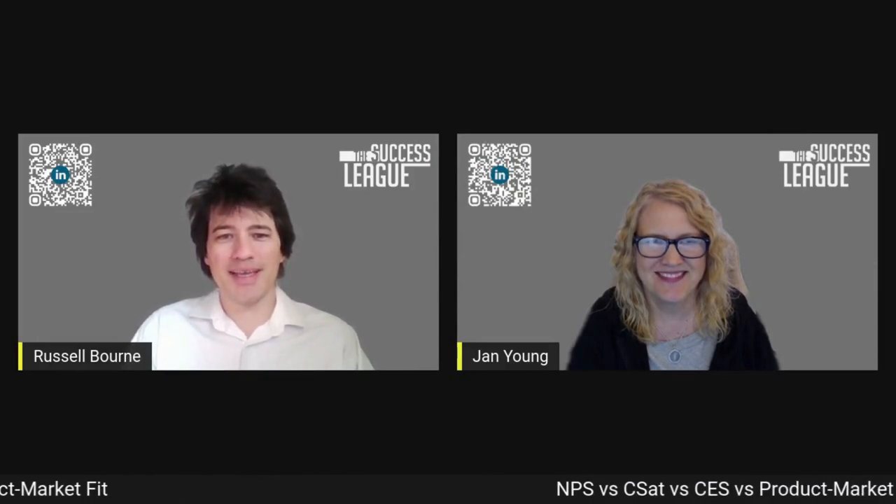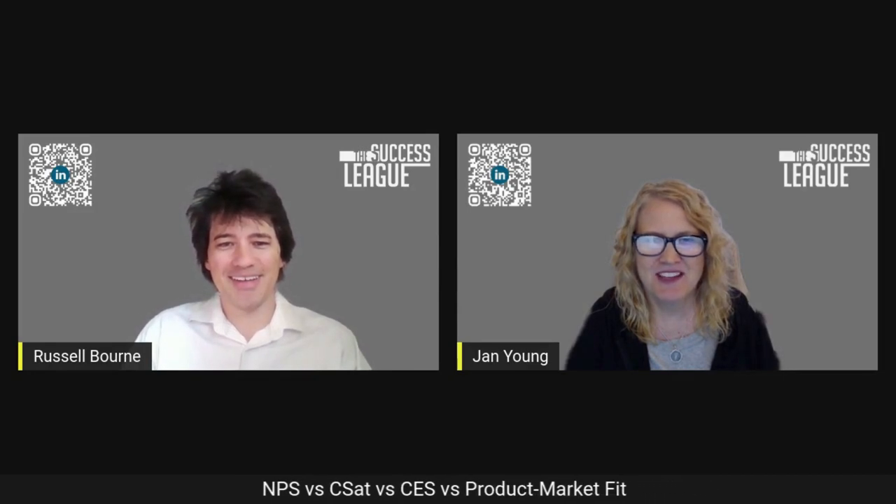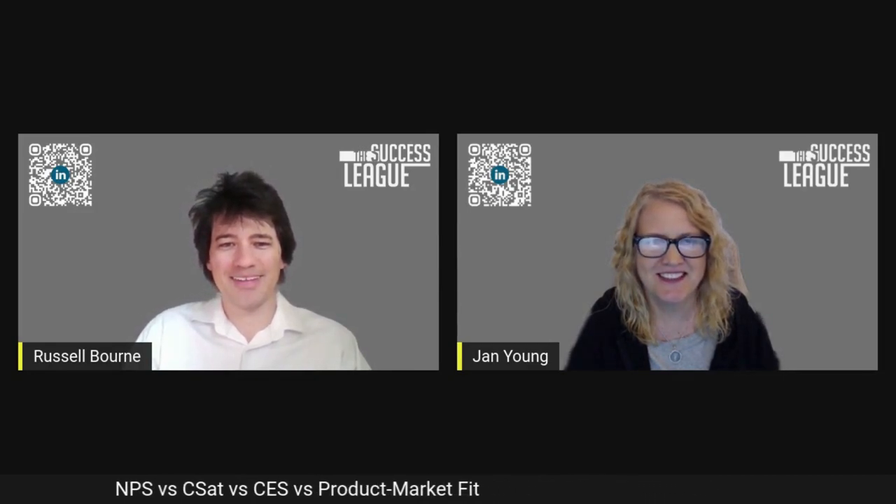Welcome to the CS Roundup with Russell and Jan. I'm Russell, and I'm Jan. How are you doing today, Russell? I'm good. I hope everybody out there is doing good too.